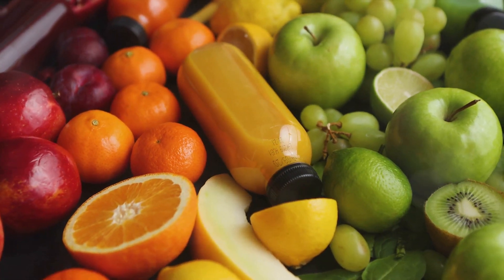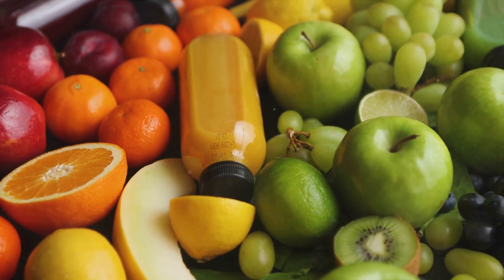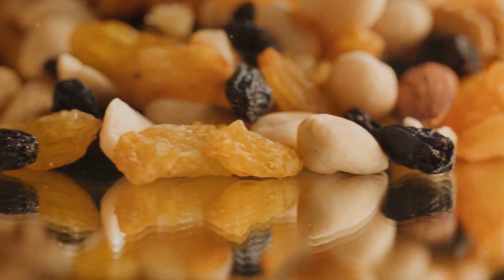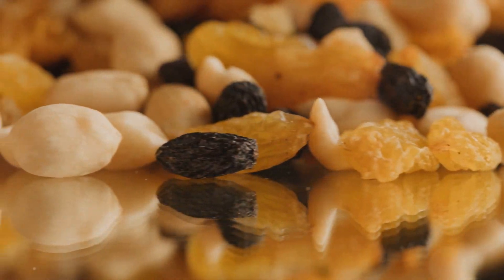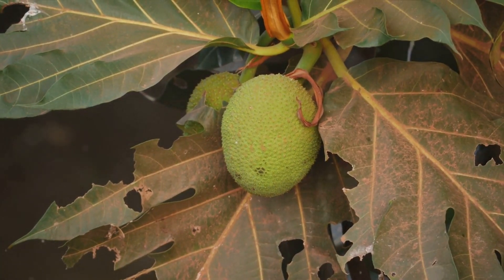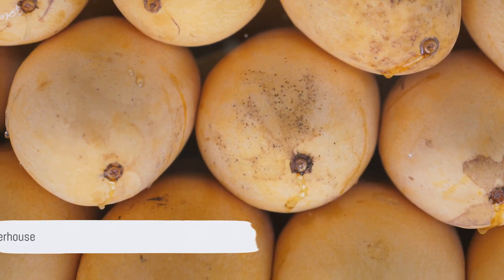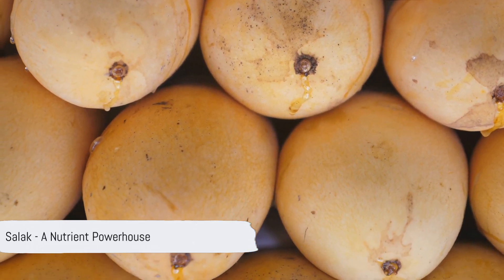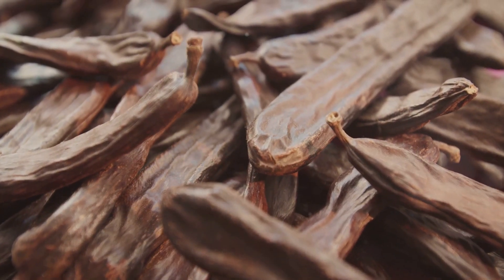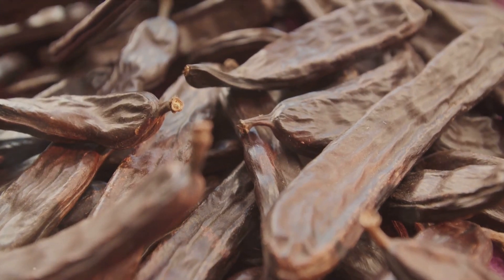Then we have beta-carotene, a nutrient that our bodies convert into vitamin A. This vitamin is essential for maintaining healthy skin, good eye health, and a strong immune system. Finally, salak is a good source of carbohydrates, which provide the energy our bodies need to function properly. They're particularly important for fueling our brains, which use up about one-third of the carbohydrates we consume. With such a rich nutrient profile, it's no wonder salak is considered a powerhouse of health benefits.